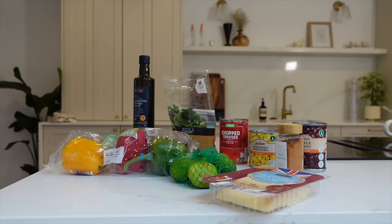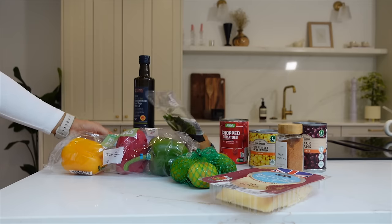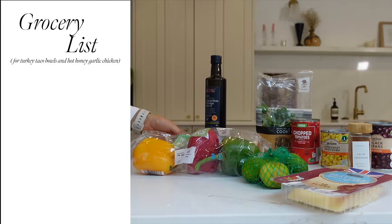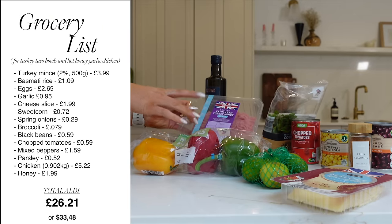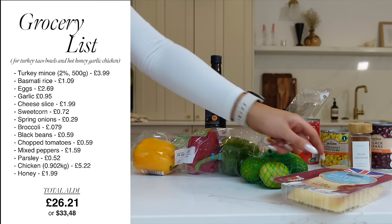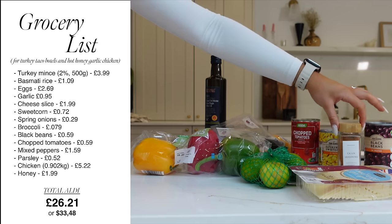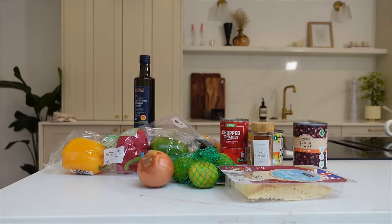For this first recipe, which is a turkey taco bowl, these are the ingredients you are going to need. You will need a pack of extra lean turkey mince — I get either two percent or seven percent fat — some mixed bell peppers, some extra virgin olive oil, some limes, some cheddar cheese, some flat leaf parsley or coriander, chopped tomatoes, sweet corn, water, black beans, cajun seasoning, and one large onion. I prefer red onion but white is also fine.